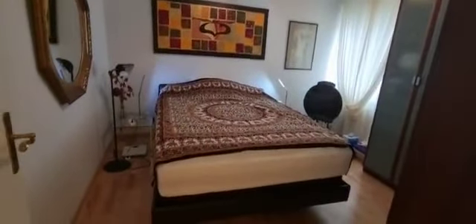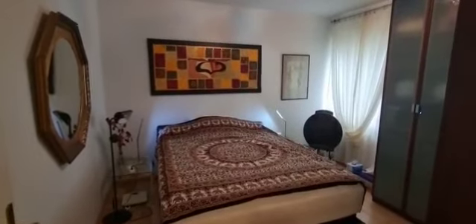As we continue, we have access to the bedroom. Here you have the double bed, a little wardrobe, and a window that gives a view of the outside. It is nicely decorated as well.